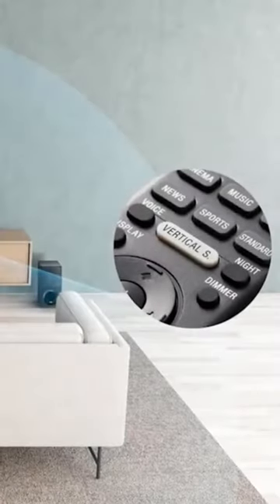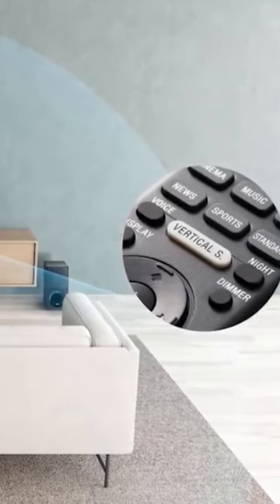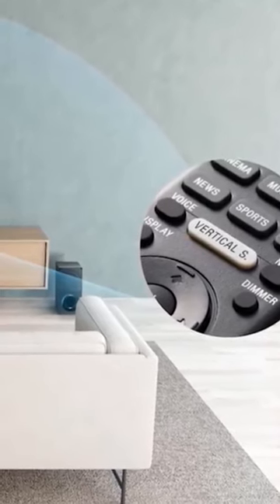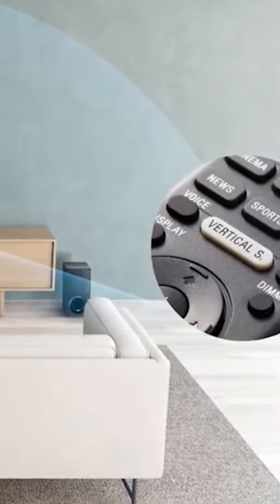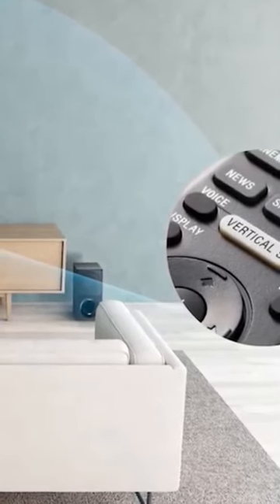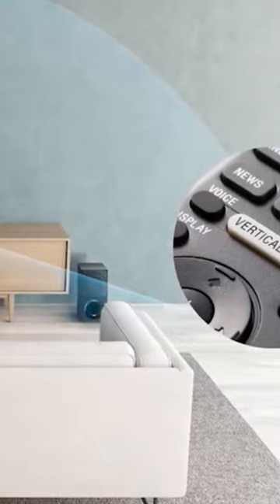The Sony HTX9000F is built with a max 7.1.2 surround sound so you can hear the sound coming from any direction. The latest surround sound technology, vertical surround engine, will ensure that you enjoy the thrill of Dolby Atmos DTS for the full cinematic experience.